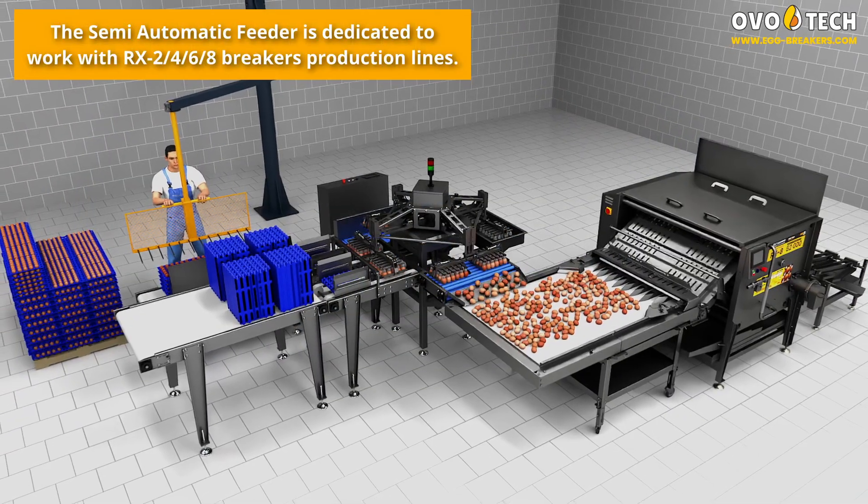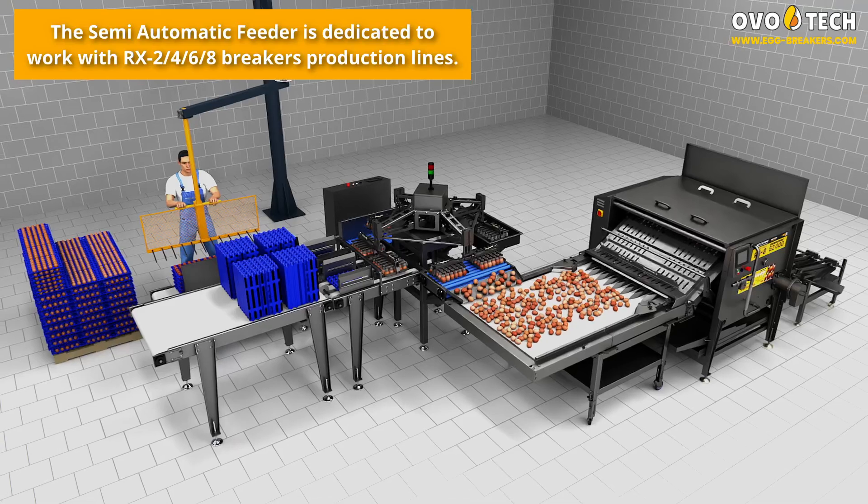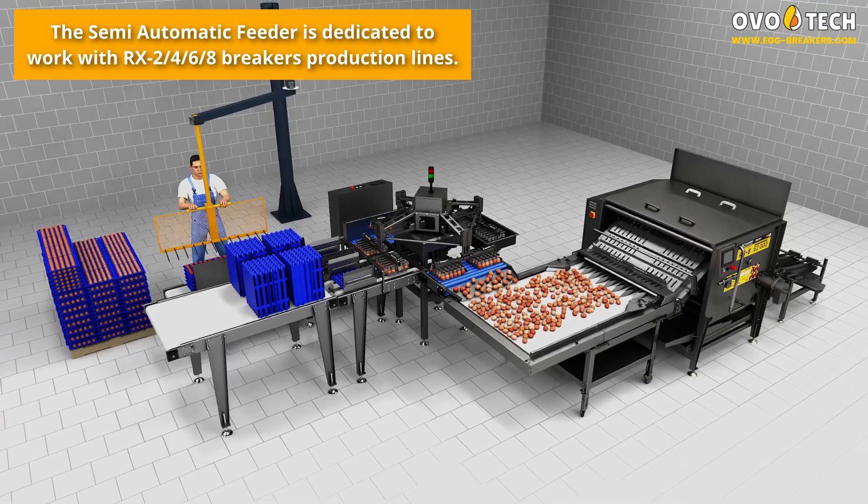The semi-automatic feeder is dedicated to work with RX 2, 4, 6, and 8 breaker production lines.